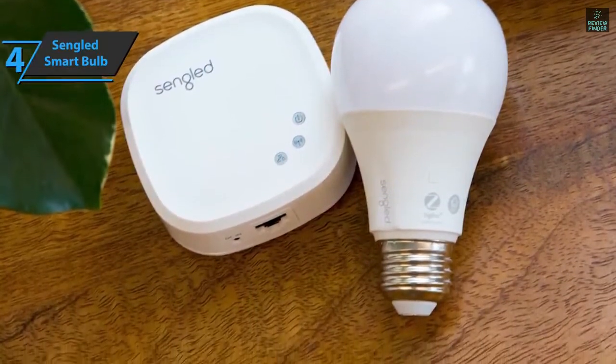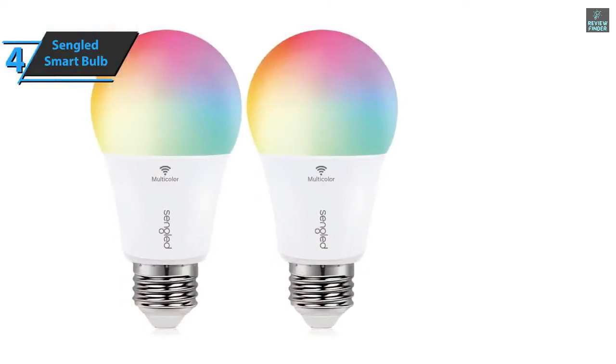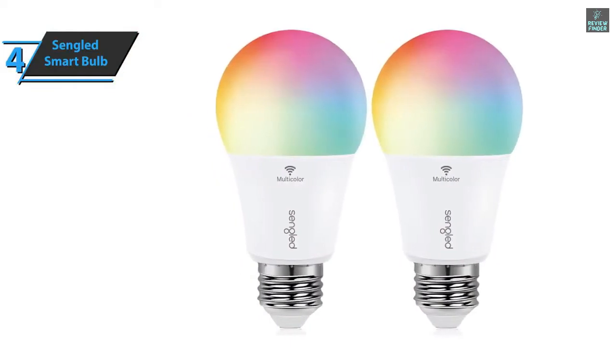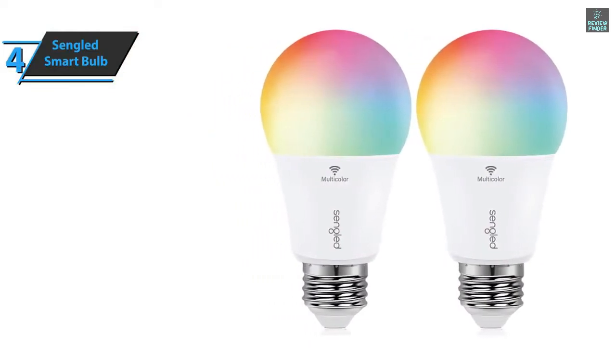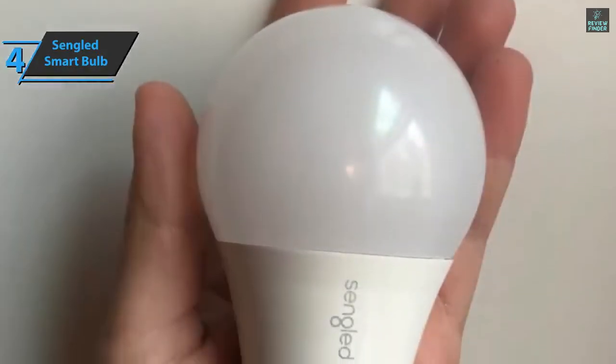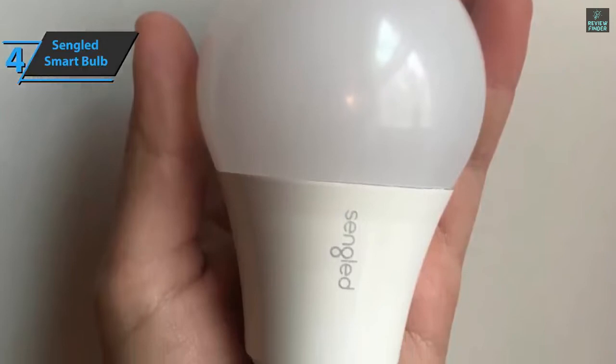Furthermore, smart home lighting is available to users. Mesh 5.0 Bluetooth technology has a longer range, allowing you to install light bulbs throughout your home. Each multicolor smart light bulb A19 functions as a signal repeater, so even if the Bluetooth bulb is out of range of the Alexa Echo device, it can still be controlled thanks to the mesh network.